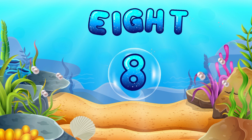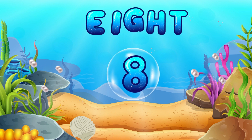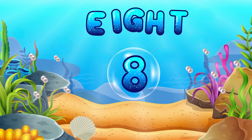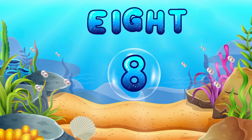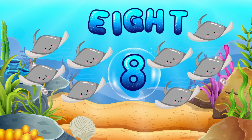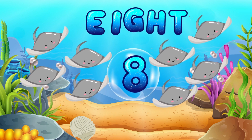Let's meet number 8! Let's say it together! 8! You're a fantastic number recognizer! 8 stingrays are gliding through the ocean! They're our number 8 friends!